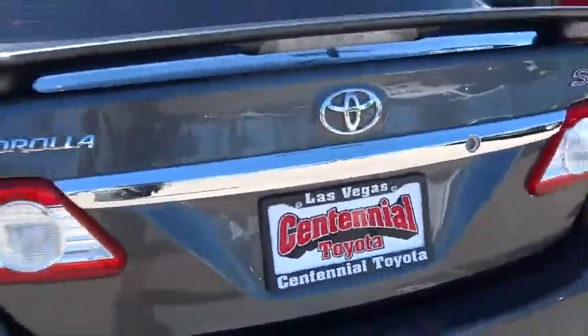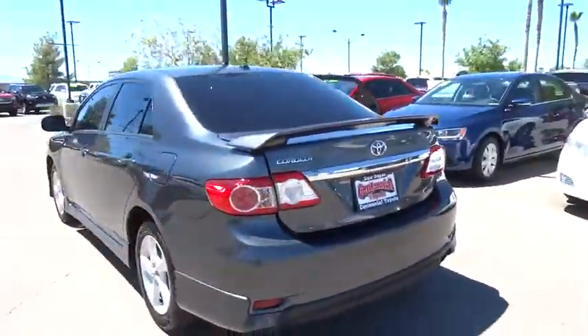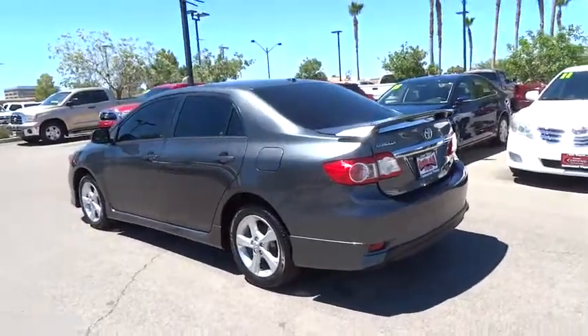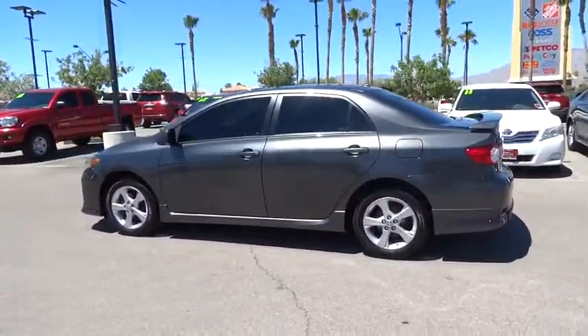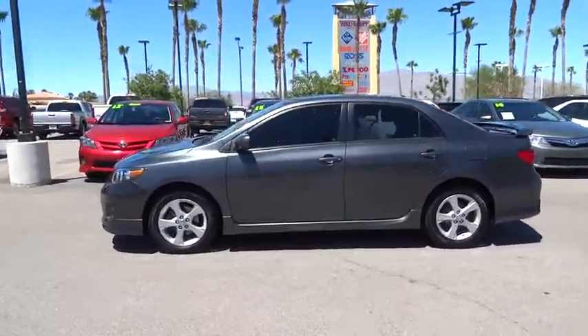The 2011 Toyota Corolla. The Corolla is still a great option for those who want dependability, comfort, and value. This vehicle has less than 70,000 miles. Here are some of this vehicle's great options.